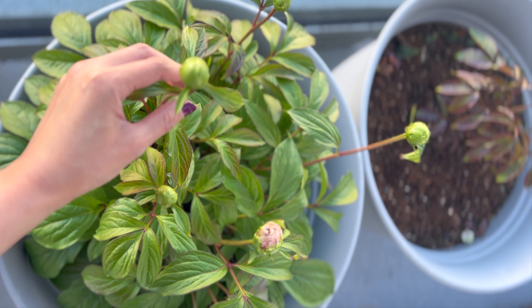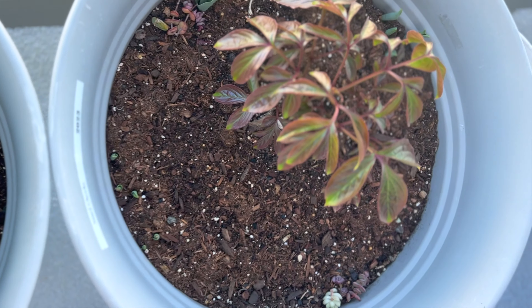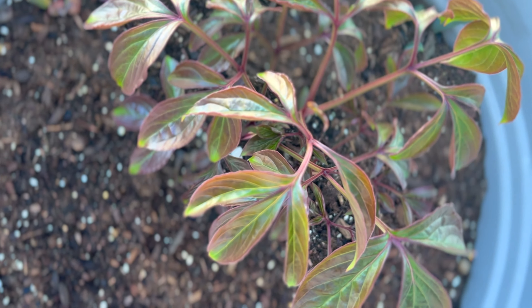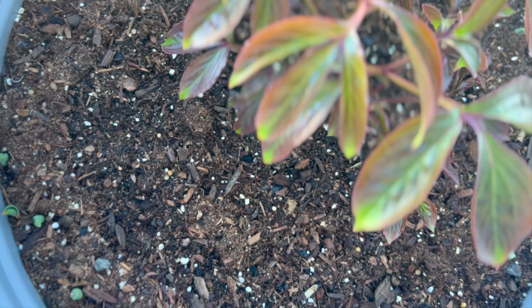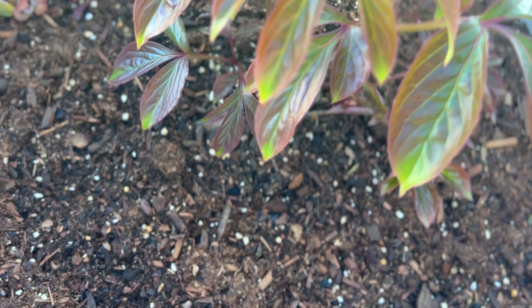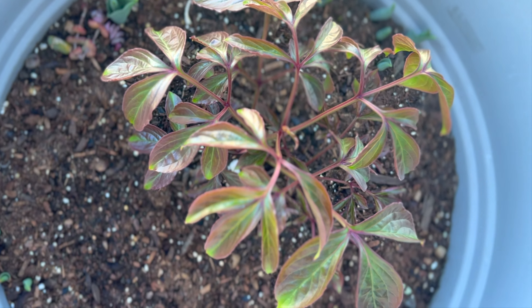The newest and youngest is this Angel Cheeks. She hasn't once produced a single bud yet for me. As long as she's really Angel Cheeks as she's labeled, I'm happy to wait. It would be hilarious if she ended up being something else entirely, but it wouldn't be the first time I ended up with a mislabeled flower either.